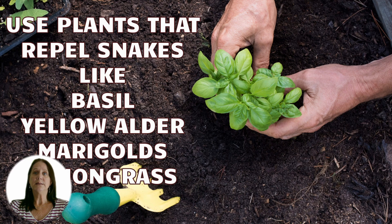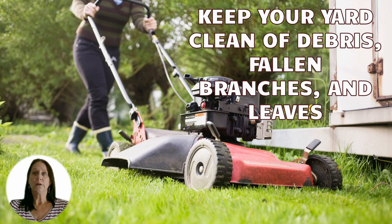Don't forget to plant snake-repelling plants like basil, marigolds, lemongrass, and yellow alder. Keep your yard clean — the fewer hiding places, the more likely the snake will go somewhere else. So keep your grass short and debris such as trash, fallen branches, and leaves cleaned up. Give the snake nowhere to hide.